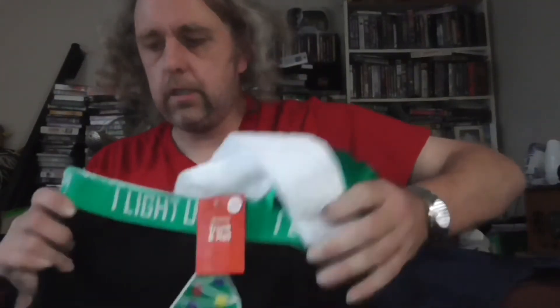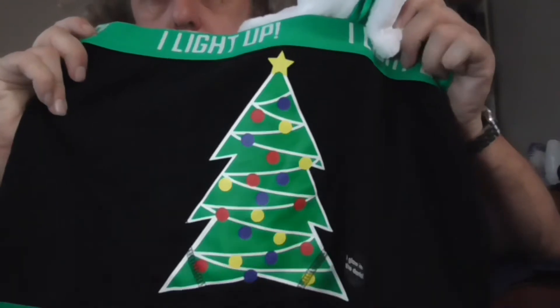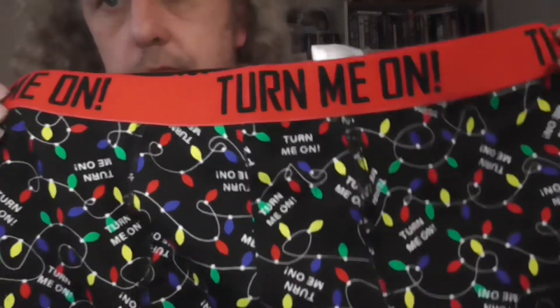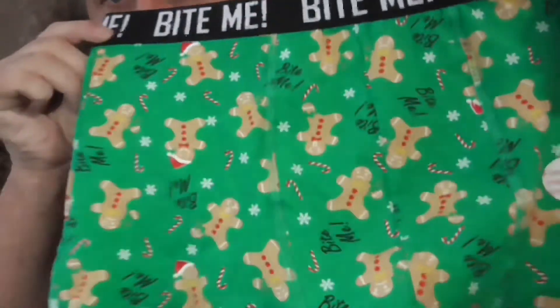Got the trunk and hat collection. Got a little tree there that says 'I light up' — it actually glows in the dark, so you'd be able to see my tree trunk in the dark. I'm such an idiot. Next up, another one says 'Turn me on,' with all the Christmas lights there. And here we have 'Bite me,' with a bunch of gingerbread men.